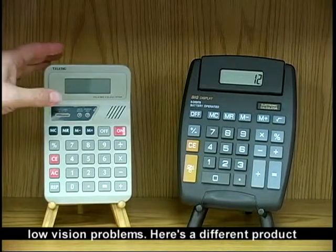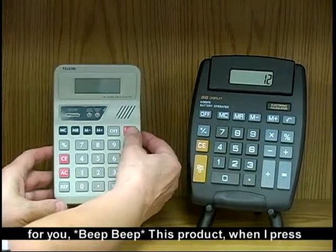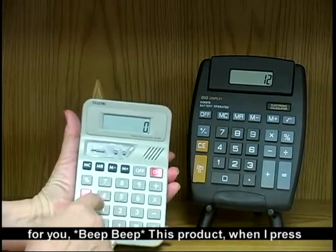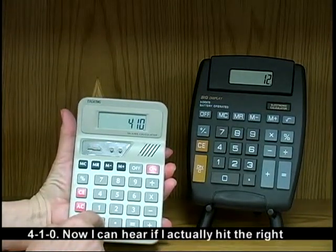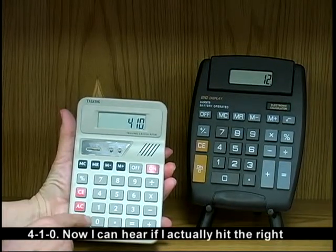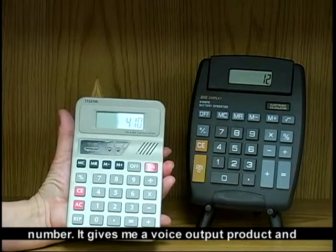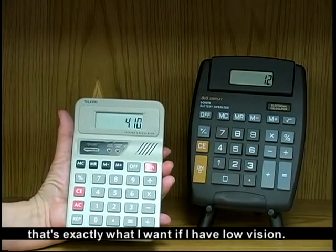Here's a different product where this product talks to you. When I press a number, I can hear if I've actually hit the right number. It gives me a voice output, and that's exactly what you want if you have low vision.